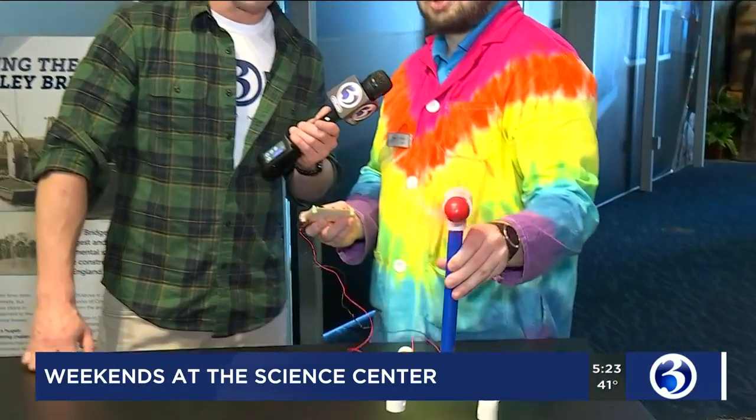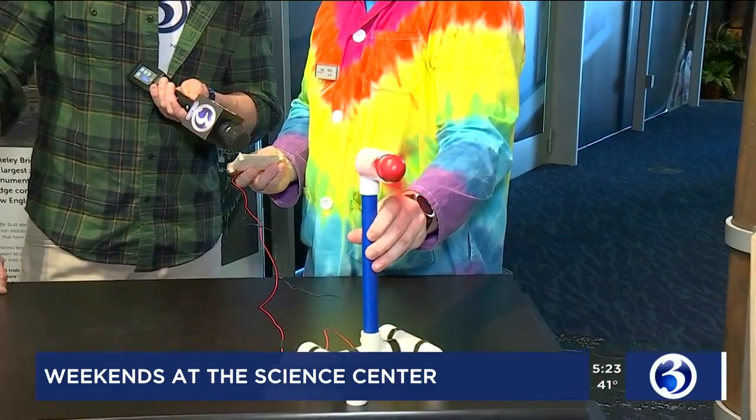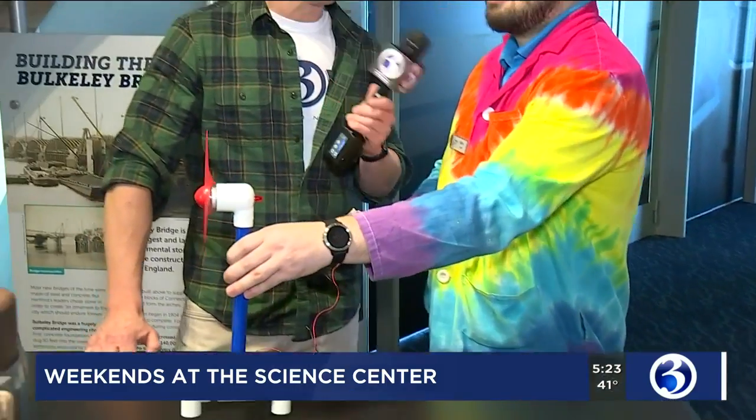We can actually create music with this because we're generating electricity. And then if we slow down the spin, we can see that the sound becomes sad or kind of creepy. But then the kids get to put it right back up and make it happy again.